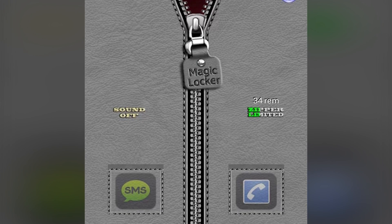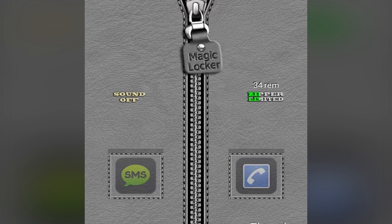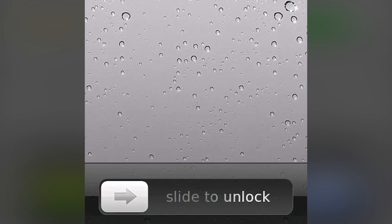Magic Locker is a lock screen application with a lot of themes and some unusual lock styles for those who want something a little bit different. There aren't a lot of customization options, but it's still solid.